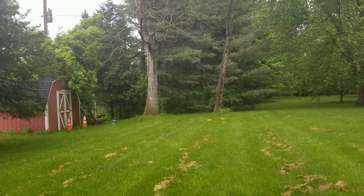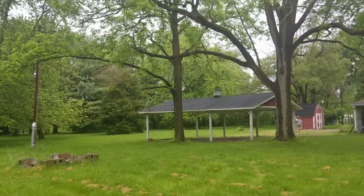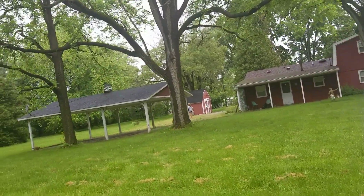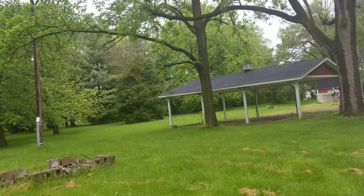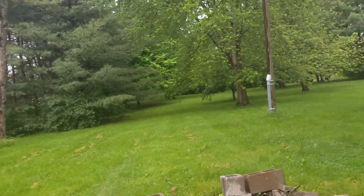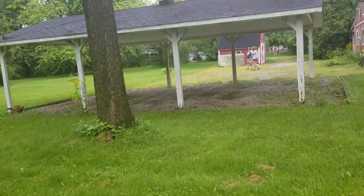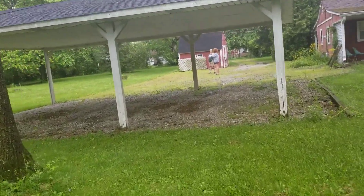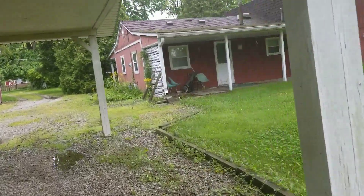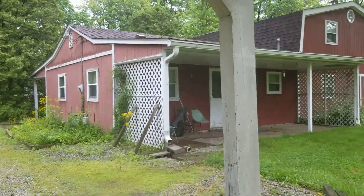We've got a back shed right here. There's a light — a street light — right there. The back of the property has a three-car carport, and then all this land back there. That's pretty much it in a nutshell. Back porch.